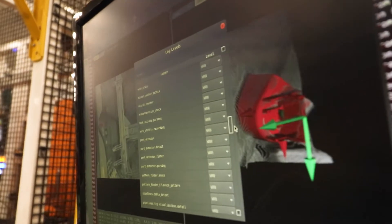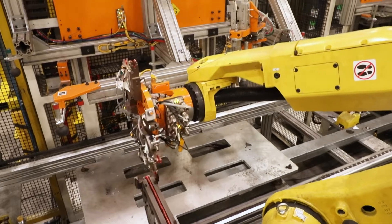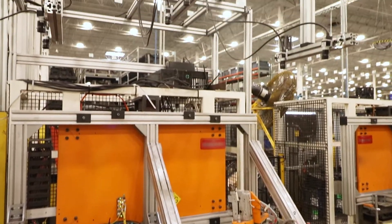We saw an almost 9% increase in accuracy with the communication through the vision system. The reason we picked this application was because we really struggled with it, so it was a great test.